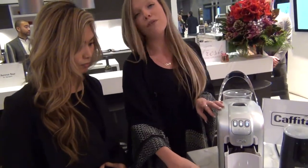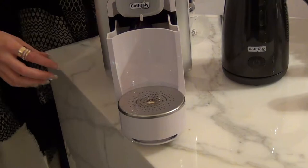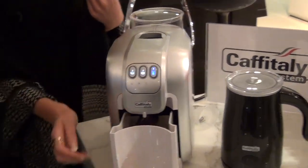This part is also removable if you want to make tall coffees or short lattes. As you can see, there are three different options: short espressos, long espressos, or drip coffees.